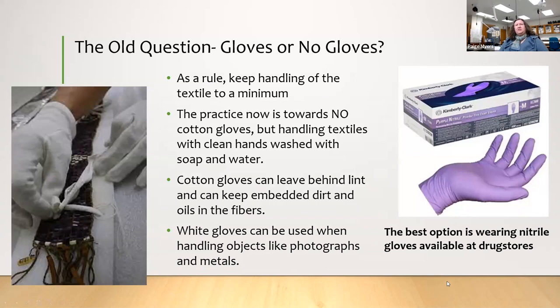One question I get a lot is: do I wear gloves or not? A lot of people say you have to wear white gloves like a curator. Yes and no. We are rethinking that, because cotton gloves can leave lint behind and keep embedded dirt and oils in the fibers, especially at the fingertips. They're also bulky and hard to use. What we now recommend is wearing nitrile gloves, available at drug stores or big box stores.